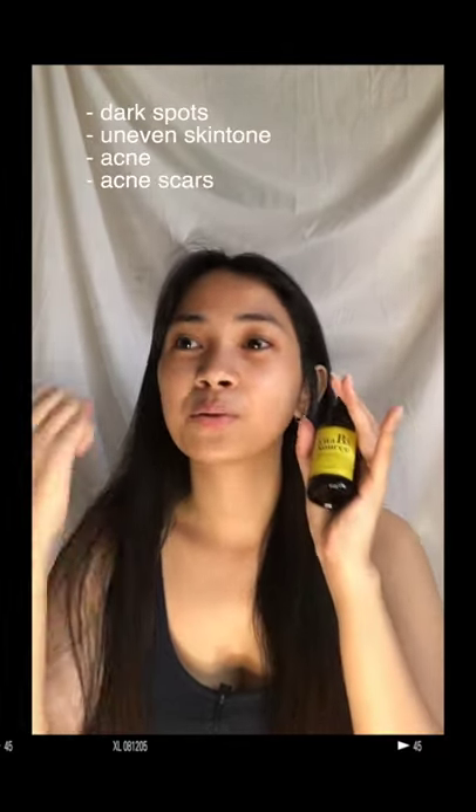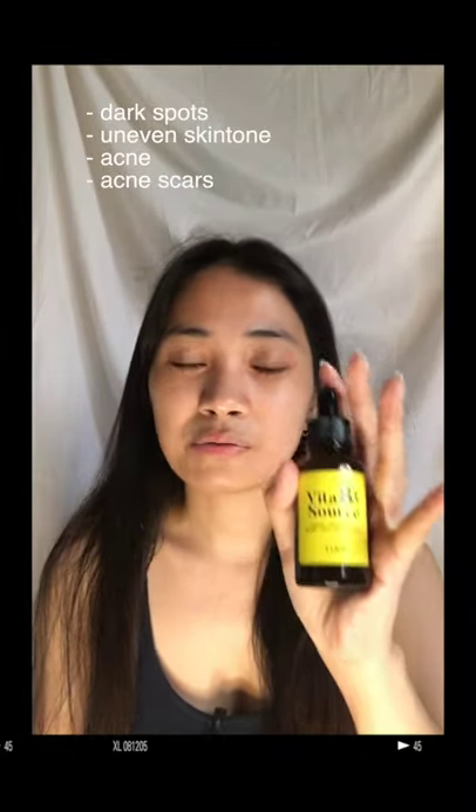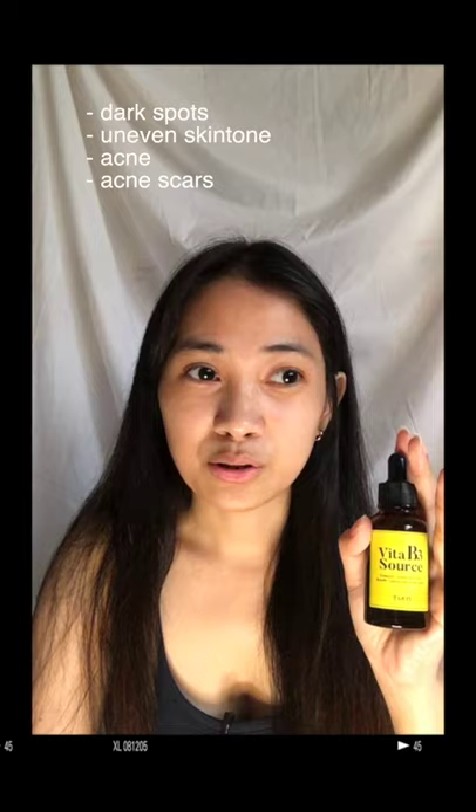So that's it — I just wanted to share it. This Vitamin B3 serum from Tiam contains niacinamide and arbutin, which can aid dark spots, even skin tone, acne, and acne scars. So if you're suffering from those things I've mentioned, please try this.